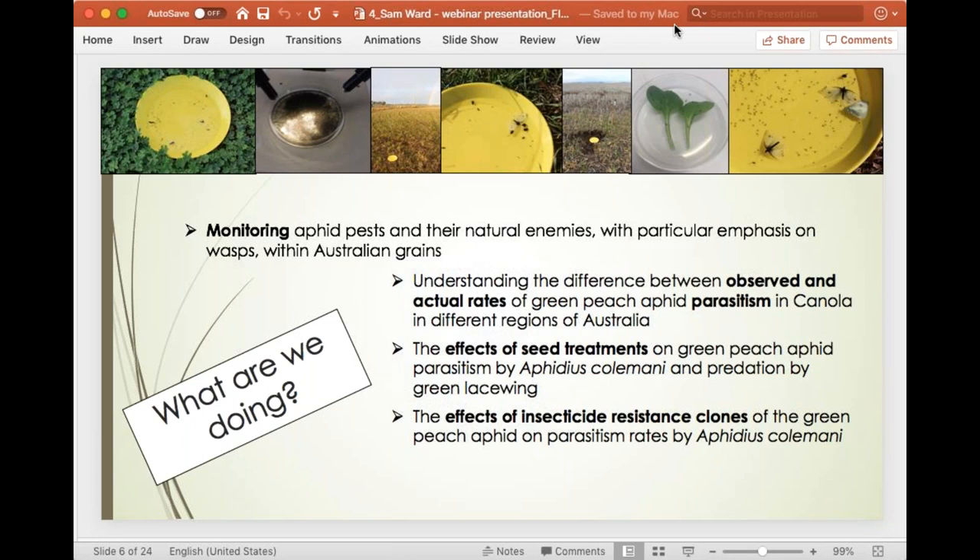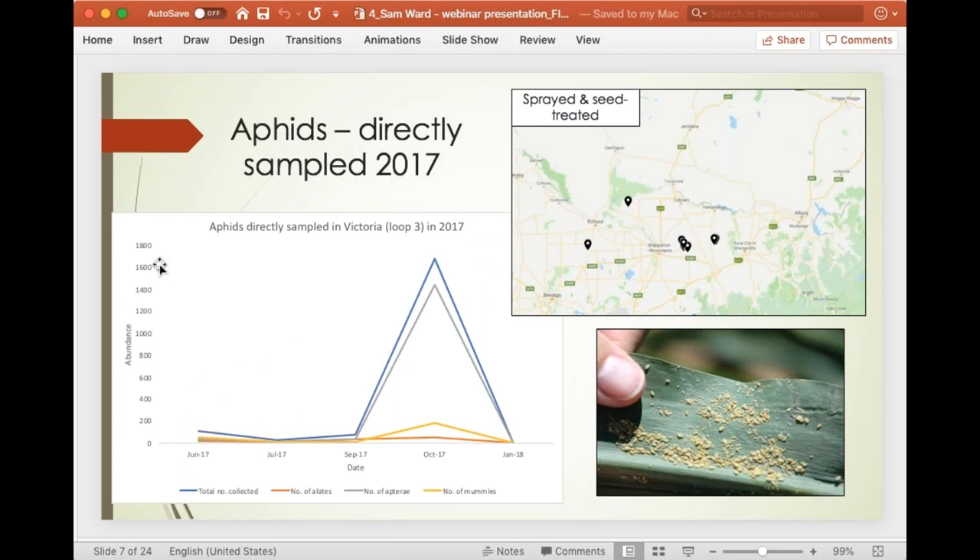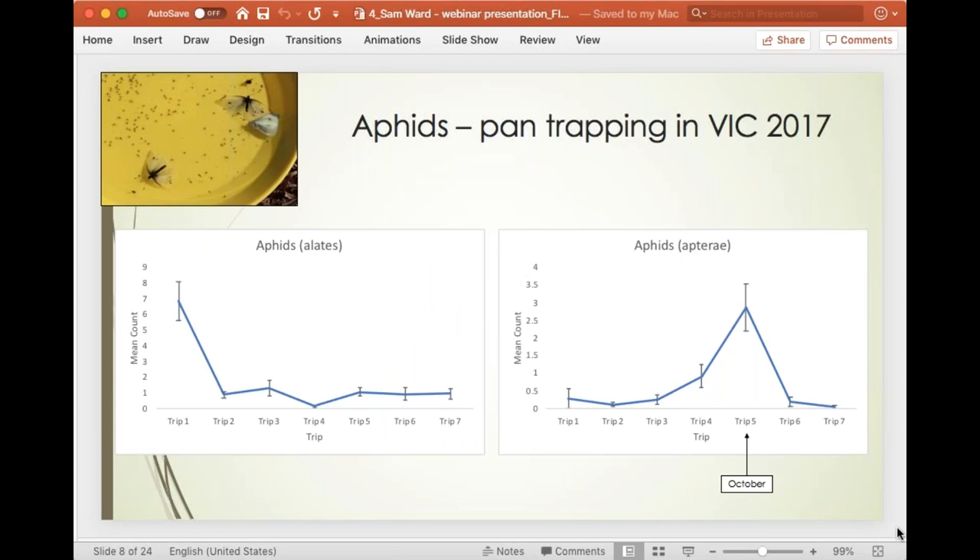In 2017 we weren't so selective on the sites we were looking at — we picked sprayed and seed-treated canola and wheat crops sprayed with all sorts of different sprays. This is just the results from one loop we did, up in the north of Victoria around Shepparton, quite close to the New South Wales border. We found that the aphids — separated into alates (winged aphids) and apterous (unwinged aphids) — and also the mummies all peaked in October of that year.